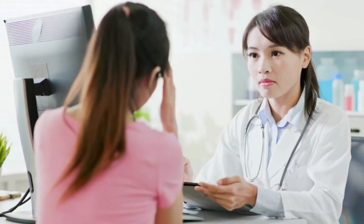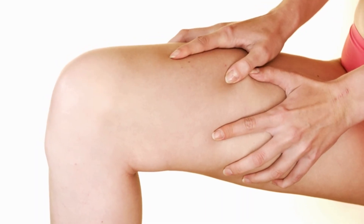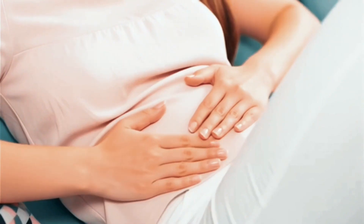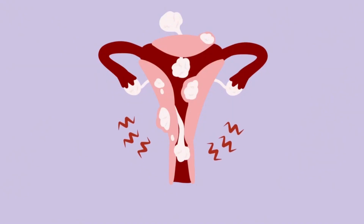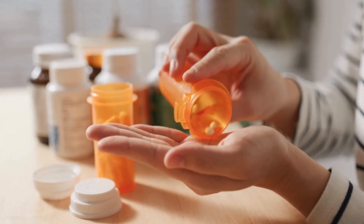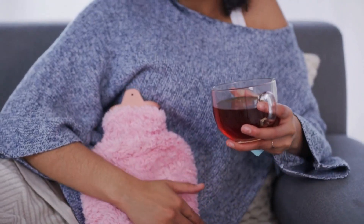A lot of people worry that every twinge in the pelvis means something serious, so let's talk about what is usually considered normal. Primary dysmenorrhea — typical period pain — is very common. It usually involves cramping in the lower tummy, back, or thighs that starts shortly before or with the onset of bleeding, peaks over the first day or two, and then settles within about three days. It is linked to chemicals called prostaglandins, which make the womb muscle tighten. For many, this pain improves with over-the-counter pain relief, heat, gentle movement, and rest. If your pain behaves like this, responds to simple measures, and doesn't regularly stop you functioning, it is more likely to be within the expected spectrum.